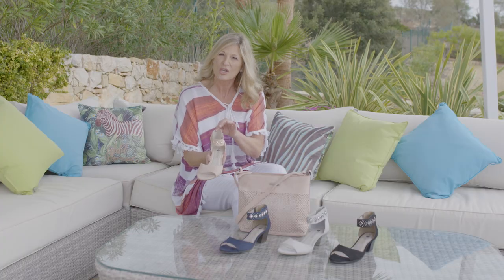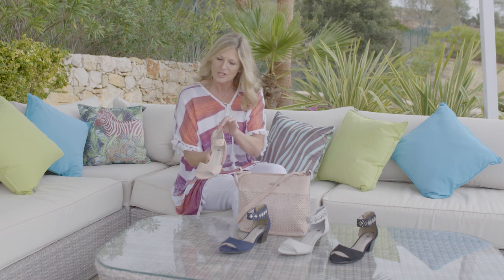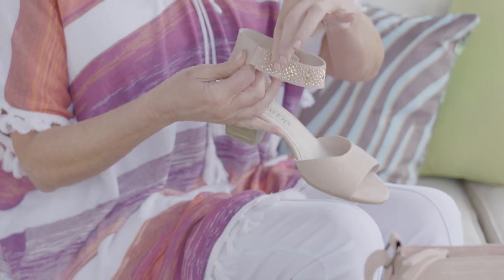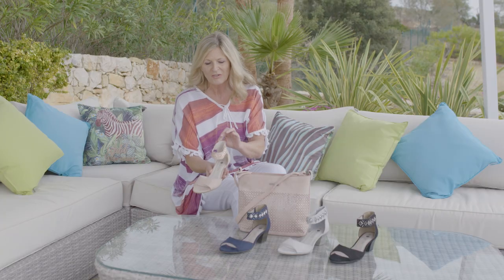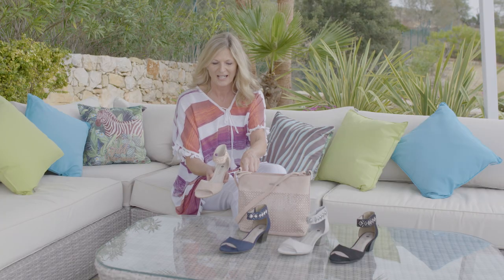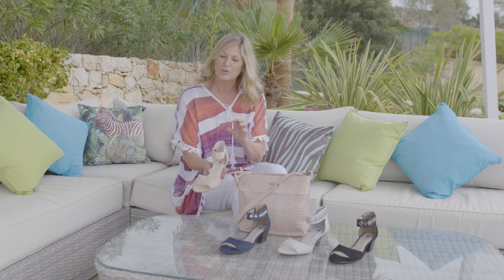You can actually adjust this — so if your ankle is a little bit smaller or a little bit bigger, you can adjust that accordingly. You've also got the elastication on the side. And just look what a lovely match it is with this bag — the bag is gorgeous as well, so it would team in with these shoes beautifully.